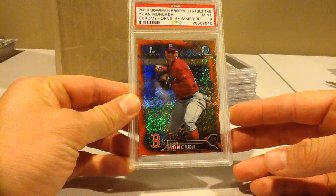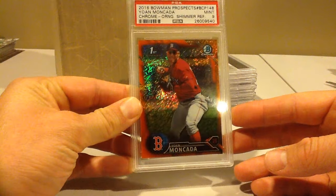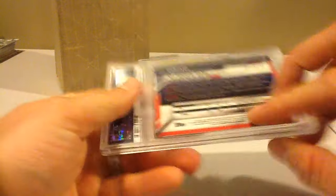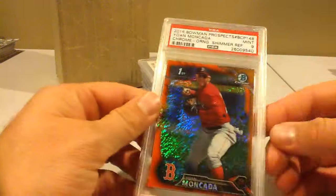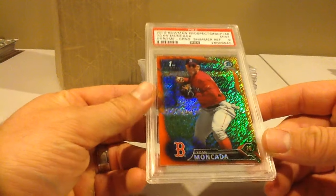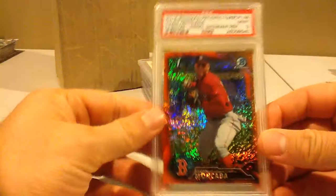So here's the stuff. This is a 2016 Yohan Moncada Orange Shimmer Refractor, PSA 9. Things to look at with chrome cards this year is basically just surface scratches, and on the back it's the lower corners — just look for chipping there. This one looks pretty good, so a 9 is decent.